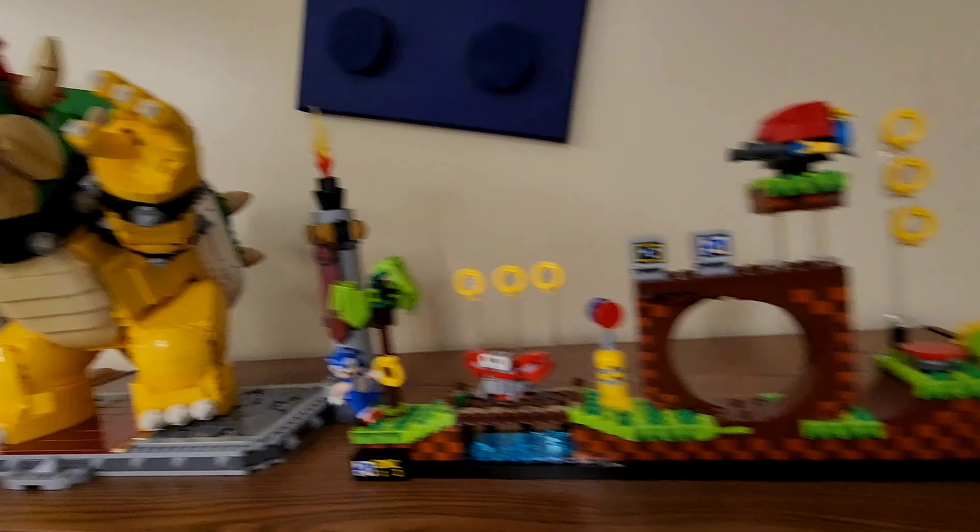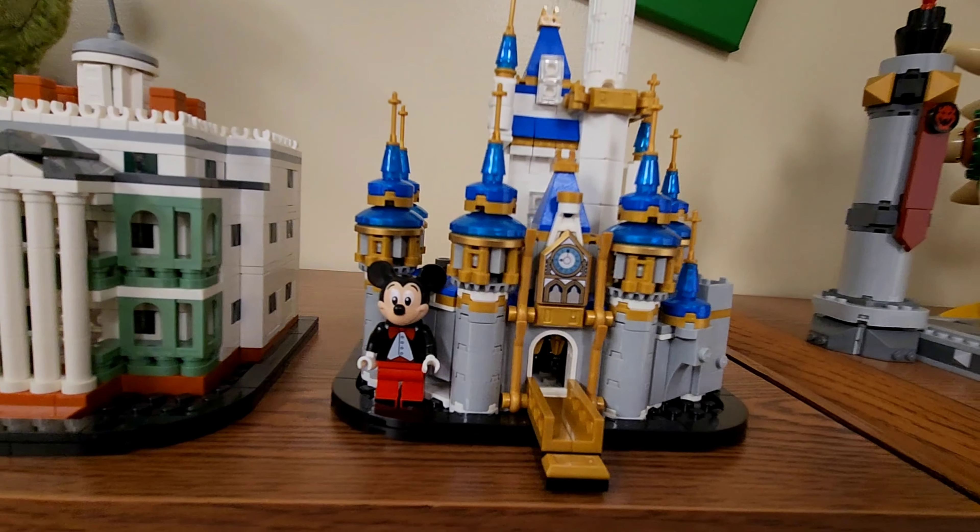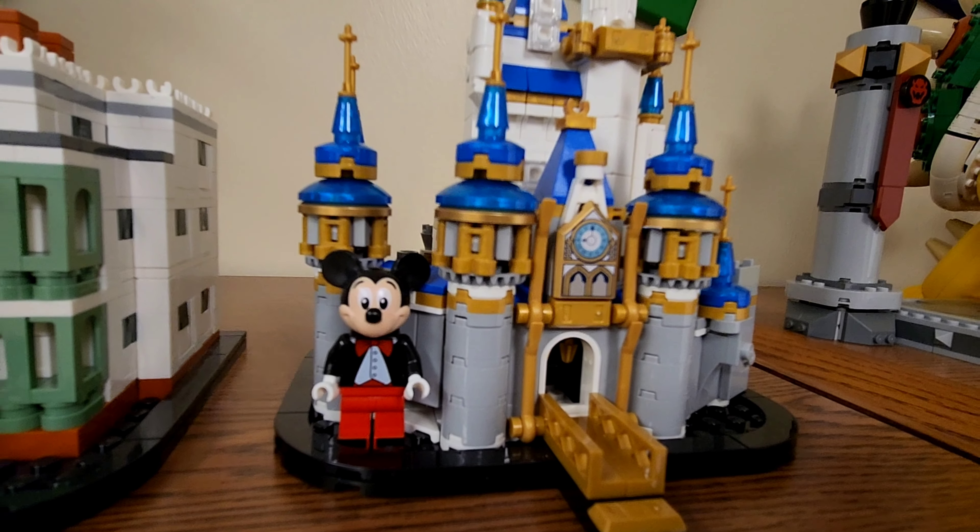Maybe inspire them to do something. We also have Bowser as well — this is the big boy. This was a lot of fun to put together, if you're a Lego collector or fan. It's just a really fun piece — massive, massive character.